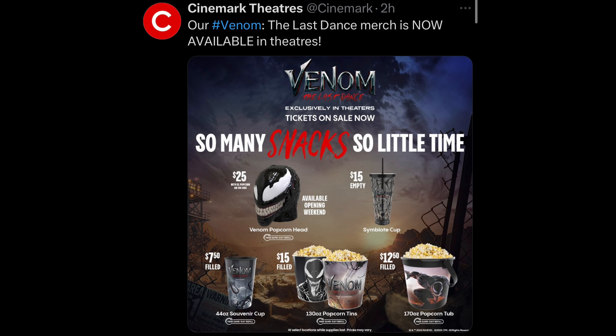This is some awesome promotion that movie theaters are doing. I'm glad movie theater chains are still promoting this — it gives some more awareness for the movie. Hopefully these do great.